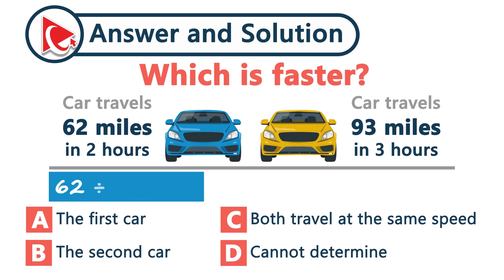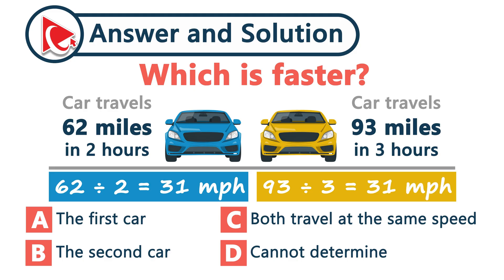Let's do the math. First car: 62 divided by 2 equals 31 miles per hour. Second car: 93 divided by 3 equals, again, 31 miles per hour. Same speed, different distance. And the correct answer here is choice C — both travel at the same speed.